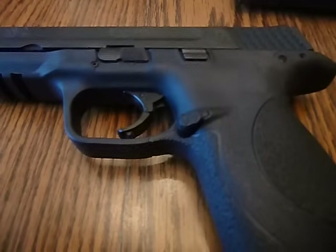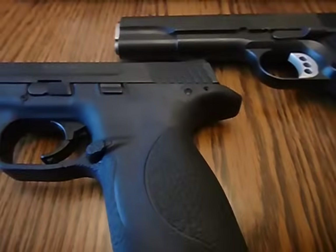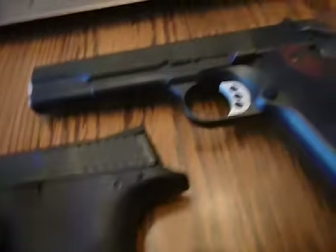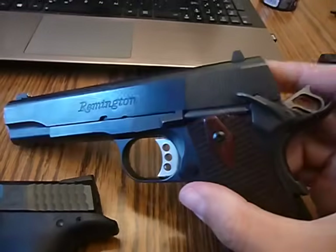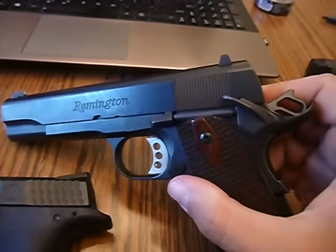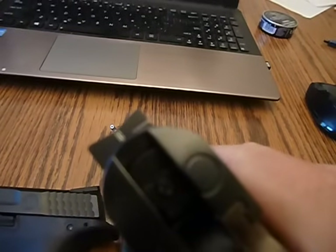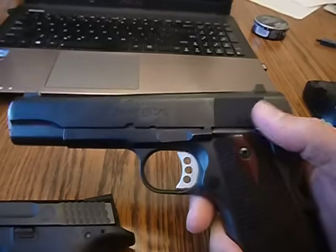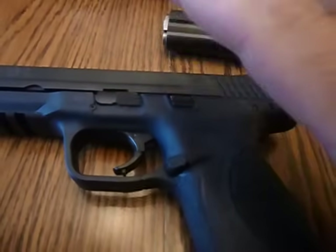Don't take this as an anti-Glock video — this is about 1911s and the safety of carrying them cocked and locked. Most people don't know much about how a gun works beyond taking a slide off and wiping it down. This 1911 I built — it started out as a Remington R1 and I filled it full of Wilson Combat parts, a lot of customizing, hand honing, and I put in tritium sights. It's a fine shooting firearm and I'm going to use it as my demonstration.